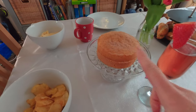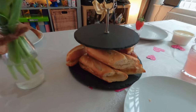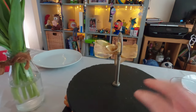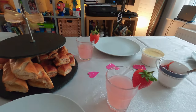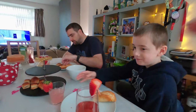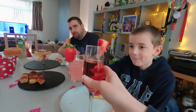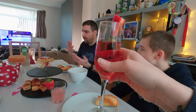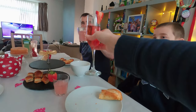Afternoon tea time! Some Victoria sponge, lots of crisps, some nice cheese baguettes and sausage rolls. We're still missing the scones — they're not quite ready yet. Pink lemonade and some nice pink fizz and a cup of tea. Cheers everyone! Happy Valentine's Day!